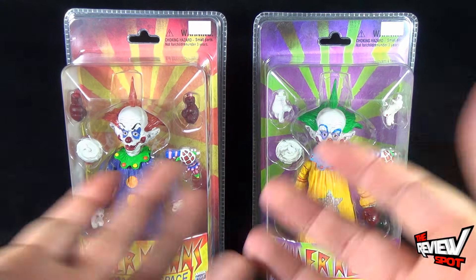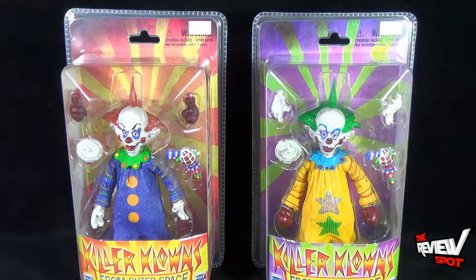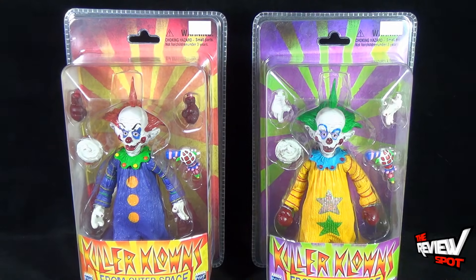Killer Klowns from Outer Space was a really interesting horror movie. If you haven't had a chance to watch it, I would definitely say give it a chance — really ridiculous but equally so kind of in a good way. Spot's always been a big fan of that movie.